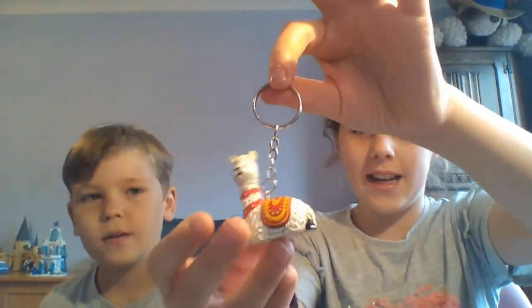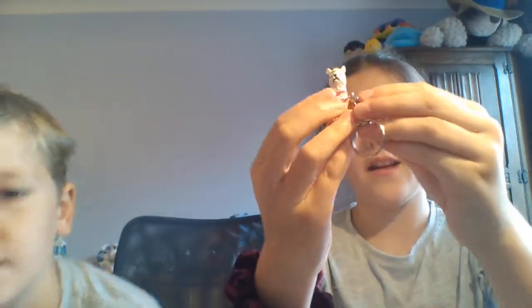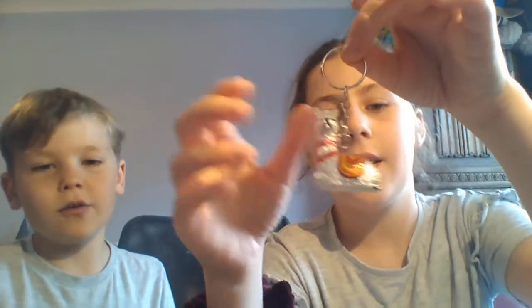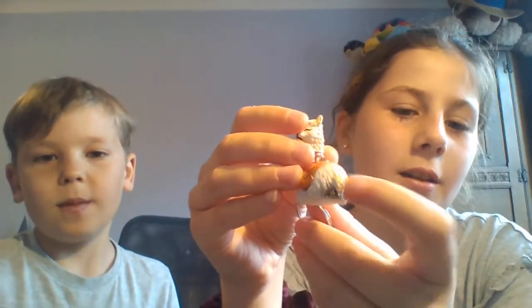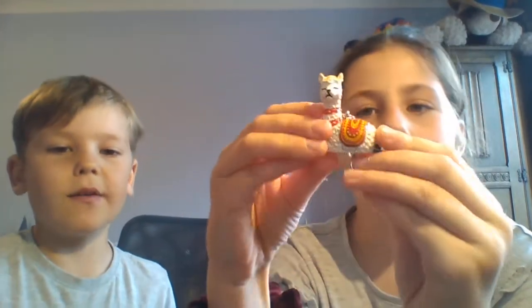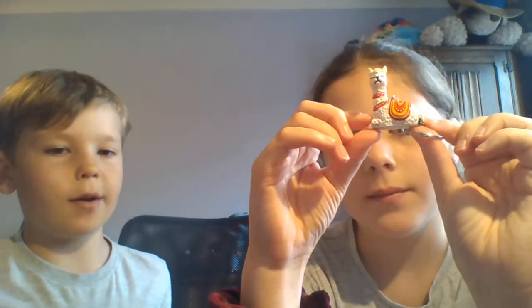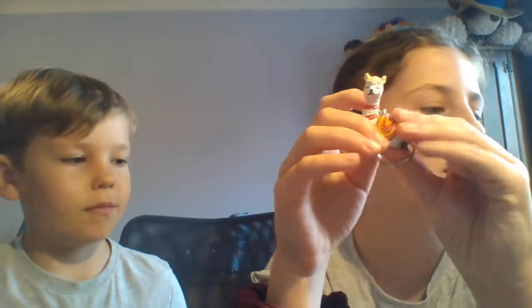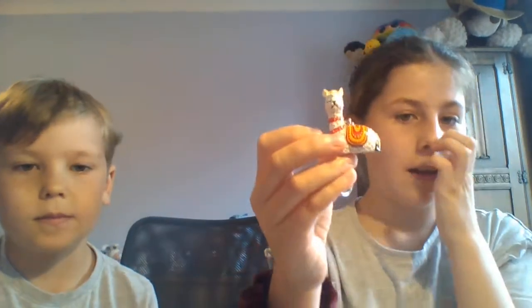Next one: a little llama key chain. I really like it, it's quite cute. It has a little blanket thing over it, kind of like a saddle you see on horses. He's sitting down with a cute little tail. It reminds me a bit of camels because they have stripey things on their backs for riding.